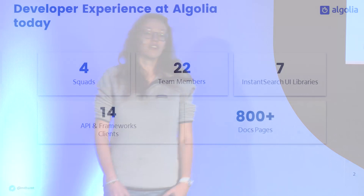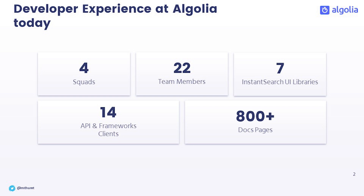Developer experience at Algolia has always been something we were really into, even before I joined the company more than three years ago. But today it's reached a stage where not only do we care about the developer experience we provide with our REST API — we also added four different teams working on all the toolings on top of them, meaning the back-end SDKs that help you push the data to us, or the front-end libraries so that you can build the search experience themselves, and the technical documentation.